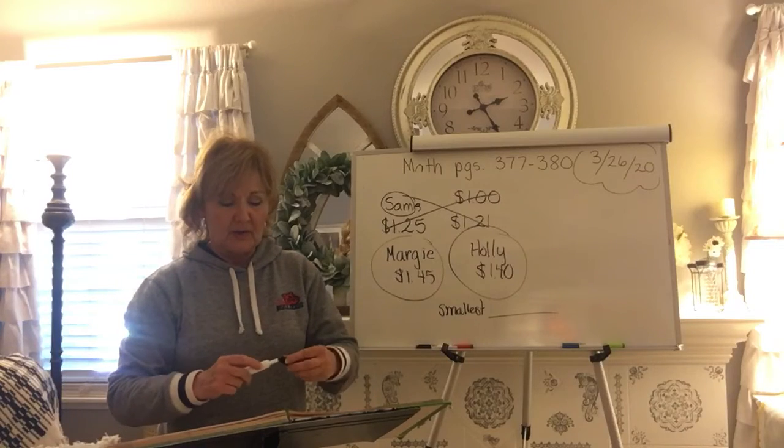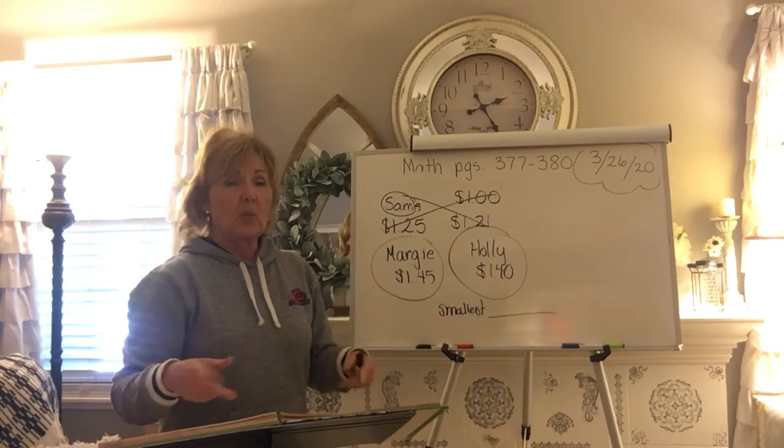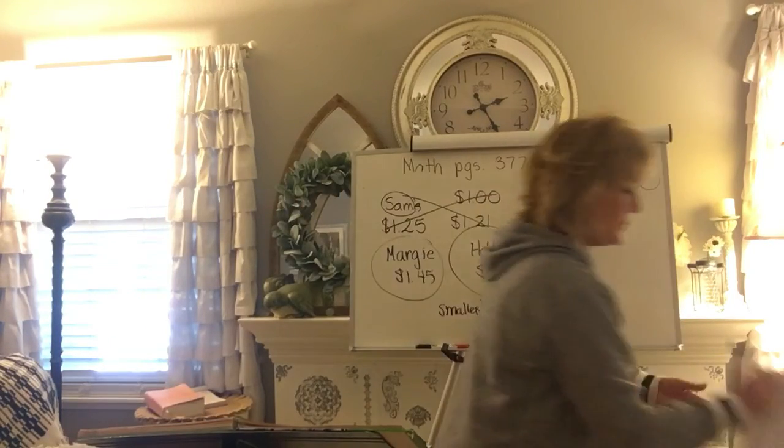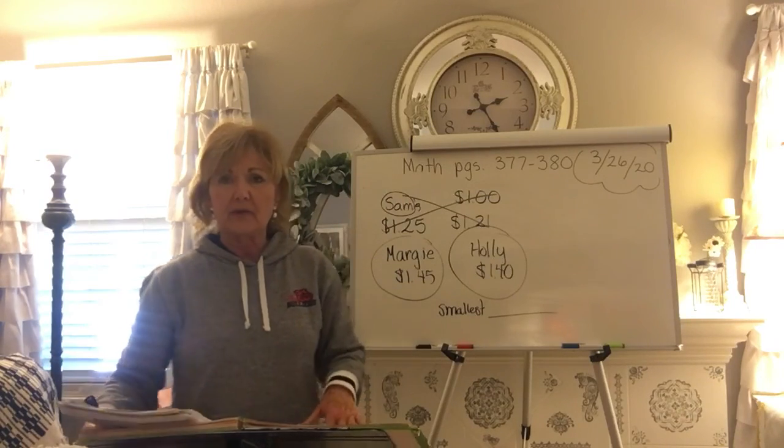So go ahead and finish that on your own, and I will get back with you concerning what we will do next. And that should be some language. So if you get done with your math, you can get your...